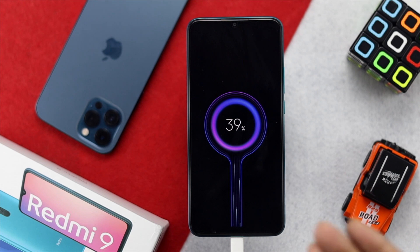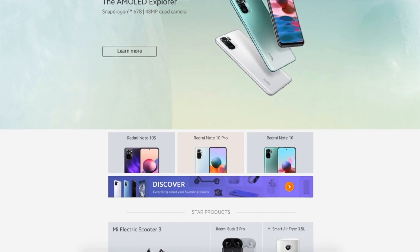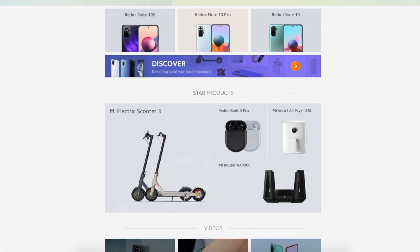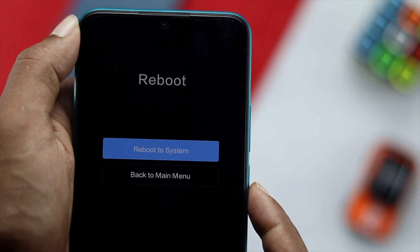If none of these steps work and the problem is due to hardware-related issues, you'll need to go to a Xiaomi service center. Hopefully they will take care of your device and fix the problem for you. That covers everything you can try on your own to get your device turning on again.